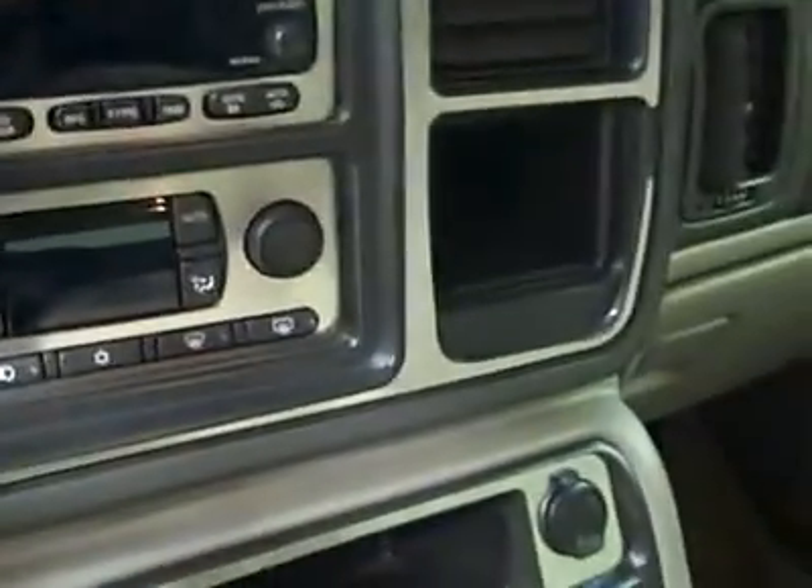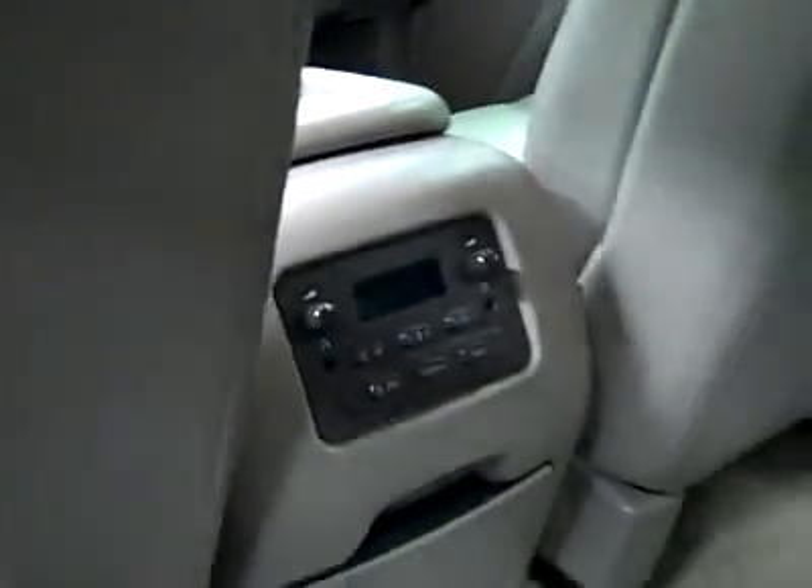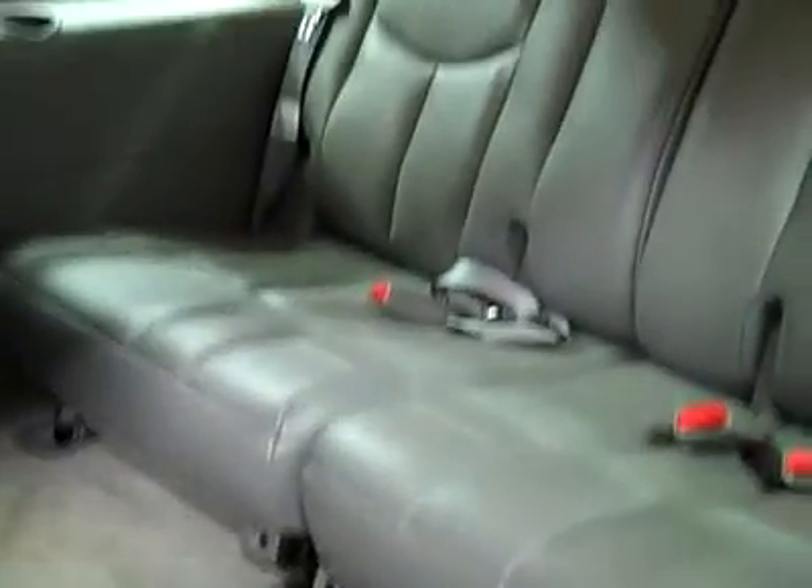It has a 6-disc CD changer, Bose sound, dual climate control, OnStar, compass temperature mirror, HomeLink, rear air controls, and second row quad seating — no rips or tears in these seats as well. Rear air and audio controls. These seats pull down and the back storage area and back seats are very clean as well.